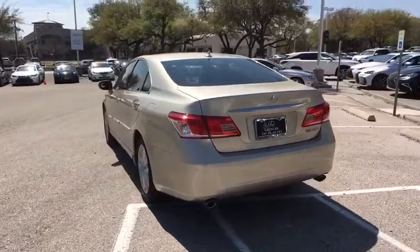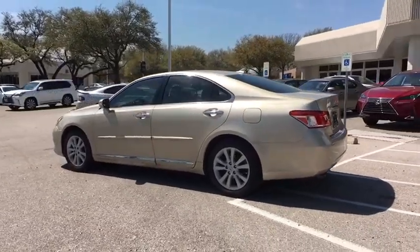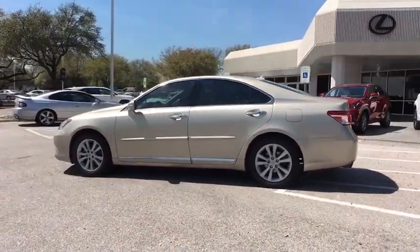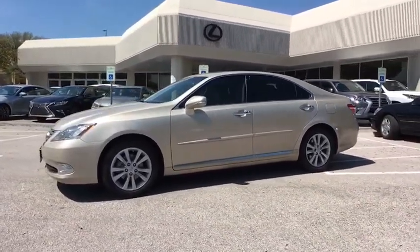Here are some of this vehicle's great options: stability control, keyless entry, anti-lock braking system, traction control, steering wheel audio controls, power passenger seat, CD changer, Bluetooth.